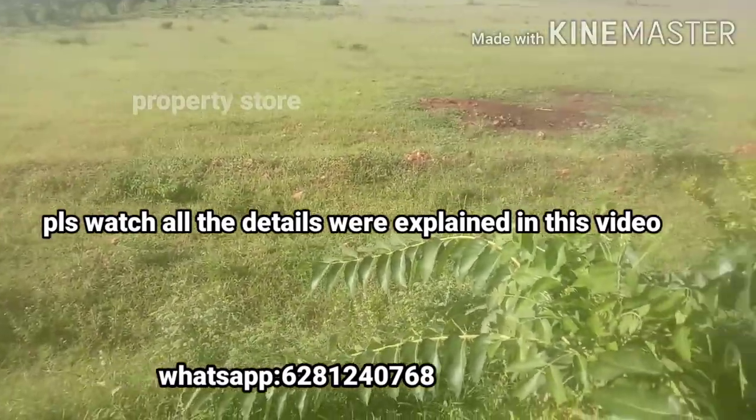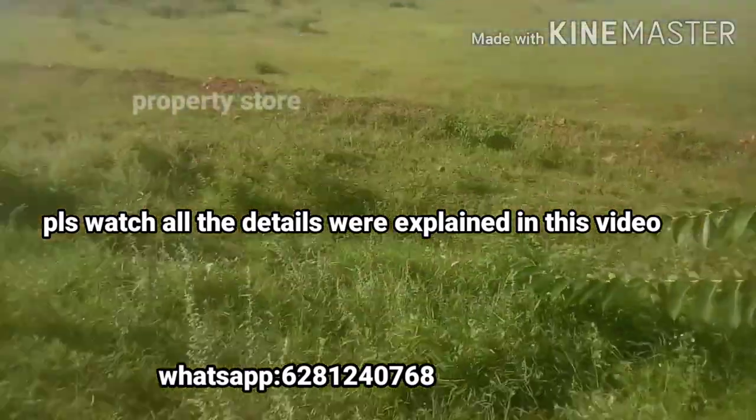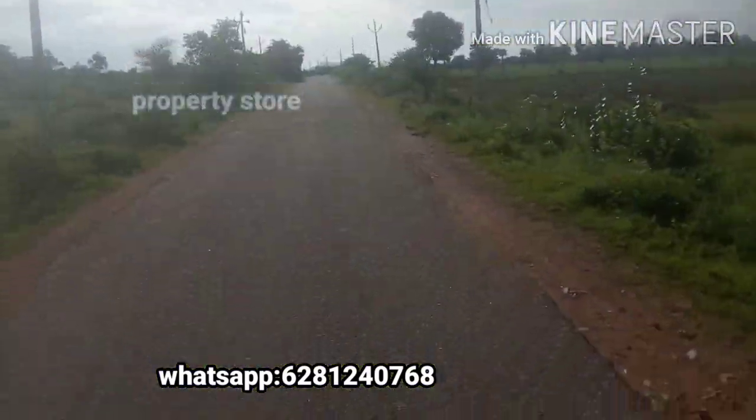Hi friends, welcome to my YouTube channel. Welcome to Properties Store. Today I am going to show you a nice property.